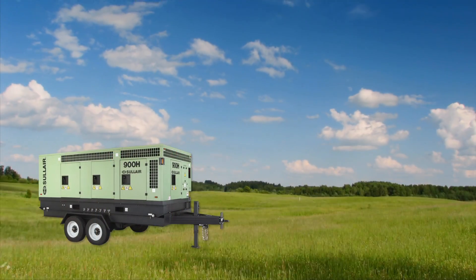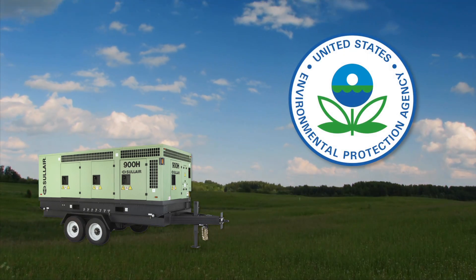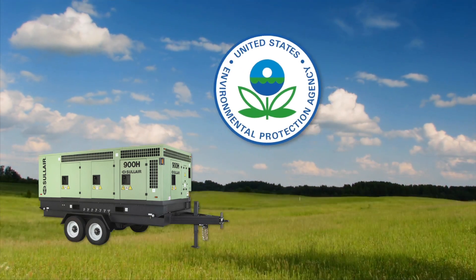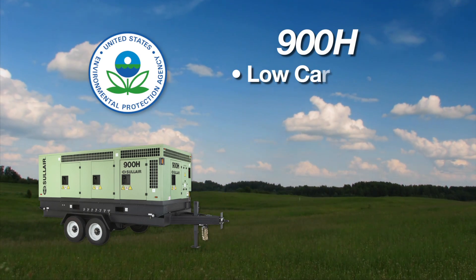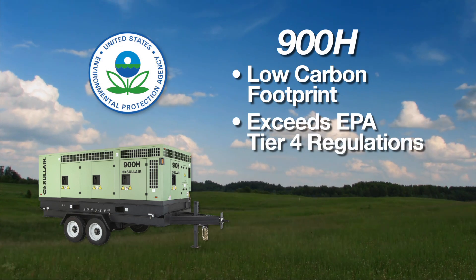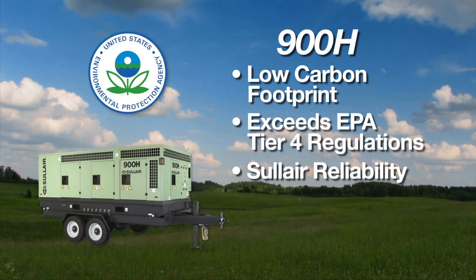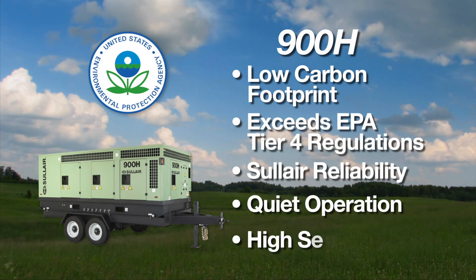Both Solaire and Caterpillar are working together to manufacture equipment that not only satisfies Interim Tier 4 EPA regulations, but are doing their part to manufacture products that are environmentally sustainable. The 900H by Solaire showcases this by lowering its overall carbon footprint, exceeding EPA off-road diesel regulations, yet still providing the powerful and reliable Solaire Rotary Screw Compressor unit that customers trust — in a package that is quiet running and completely serviceable.